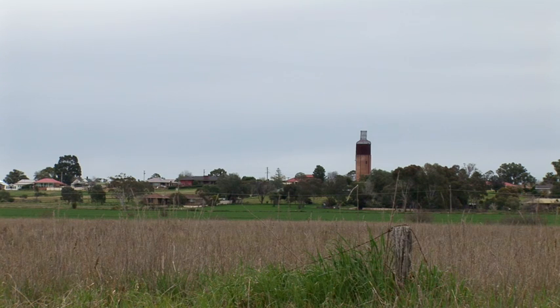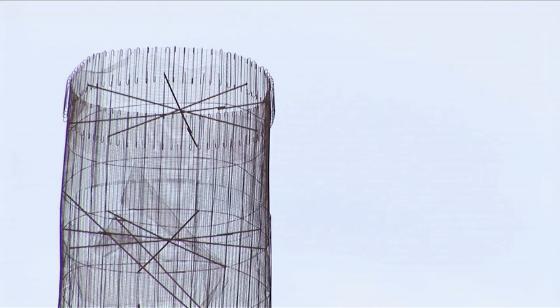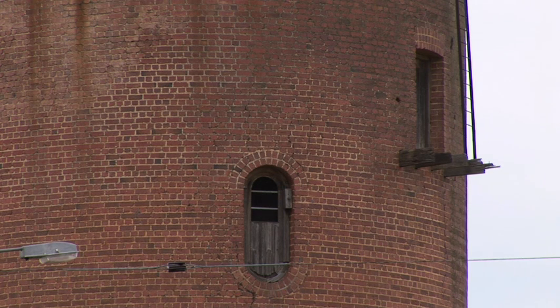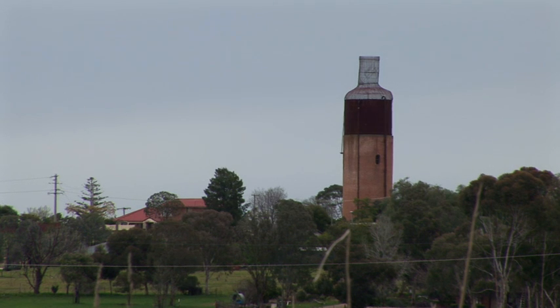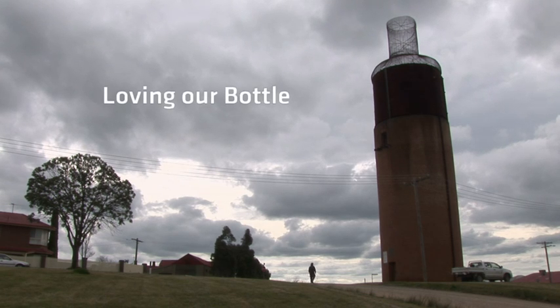You can see it from every angle that you come into Rutherglen. On every road you can see that wine bottle. I look upon it as a sort of an icon, a dominating feature in the landscape. Particularly when you look at it from a distance, driving in from Albury, you see this tower standing up against the sky and that tells you that you're nearly home. I think it's the most wonderful thing that's in Rutherglen and I would hate to see it go.